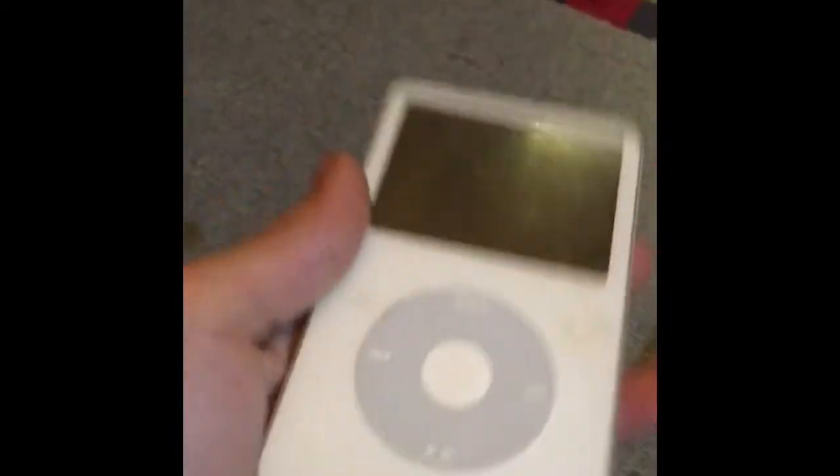I've got several iPod Classics — multiple 30 gigabyte ones all with hard drive problems, and one 80 gigabyte also with a hard drive problem.